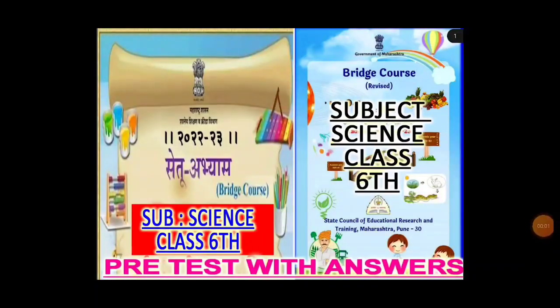Hello everyone, welcome to our channel. Today we are going to see the bridge course 2022-23, subject Science, Class 6. We are going to see the pre-test with answers. Students, please watch the video carefully and do not skip.